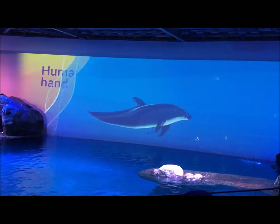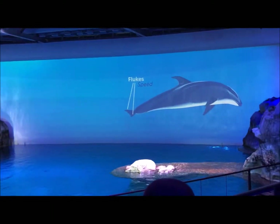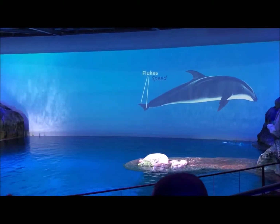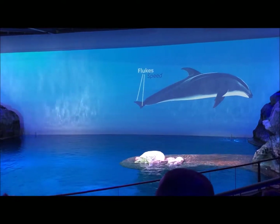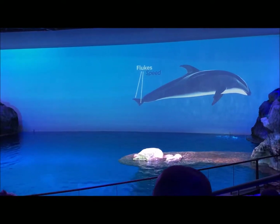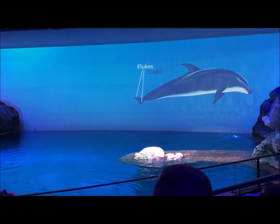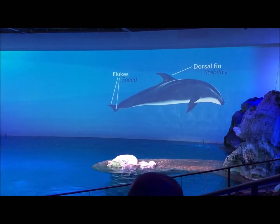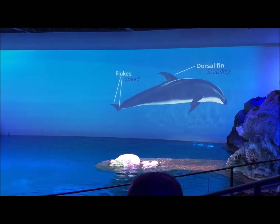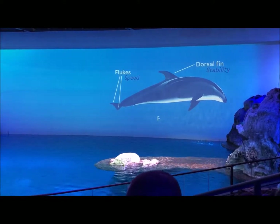Next up, let me tell you about their tails. The very back of a dolphin's tail flipper is called the flukes. There is no muscle, no bone at all inside the flukes. But did you see how the dolphins use them? Paddling up and down through the water. Next up, check out the fin on their back — it's called the dorsal fin. It provides stability, keeping the dolphin upright when they swim fast.